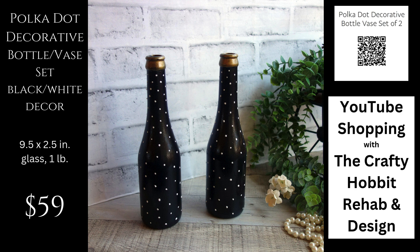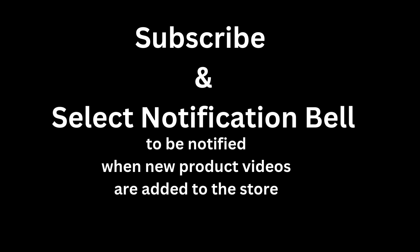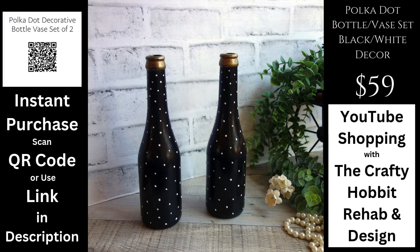You can grab these right now by scanning the QR code right here in the video and I'll ship them to your doorstep with insured shipping. If you're not able to use the QR scan, you can click the first link in the video description, which opens the same instant checkout window. If you prefer a traditional shopping cart checkout system, you can follow the second link in the video description which takes you to these bottles in my shop. Thank you so much for stopping by and we will see you on the next one.